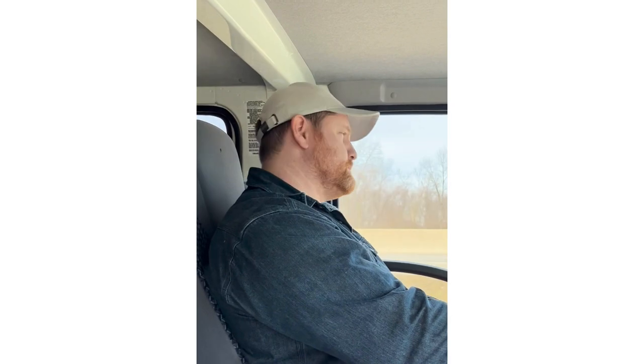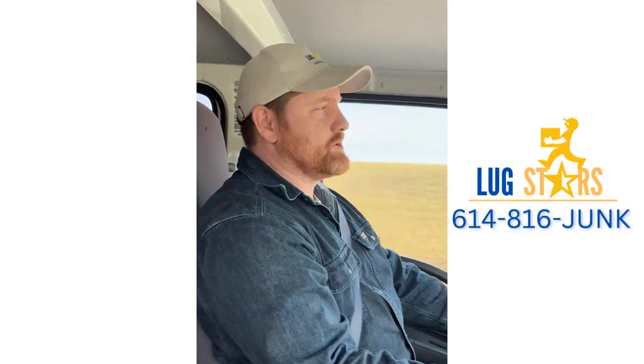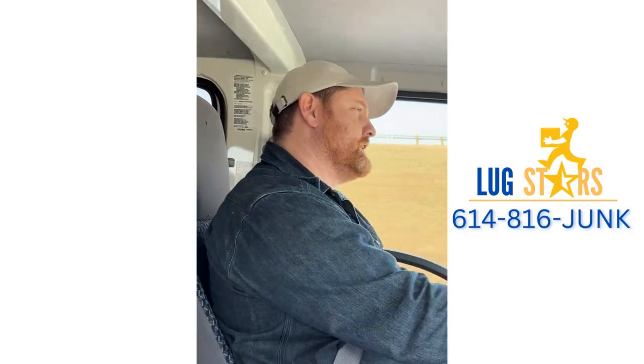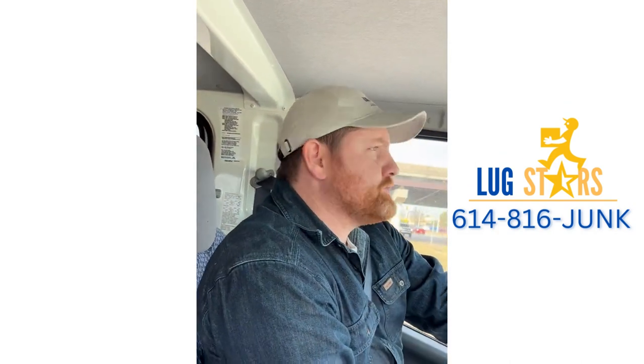Wrapped it up nice and easy — nice easy load. I like the small ones, get a bunch of those done during the day. Loaded that up, and he had some concrete — offered to take it for him. It was a little bucket, wasn't too worried about it. Easy pickup and off to the next one.